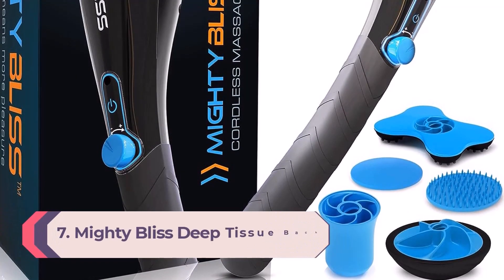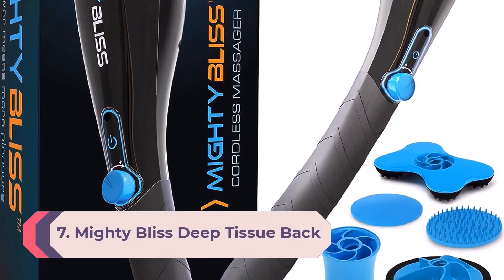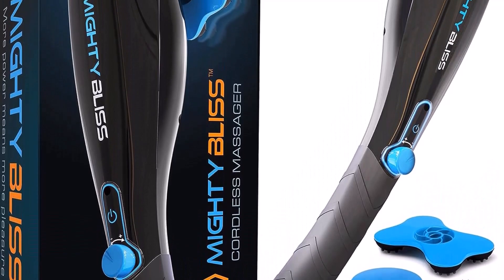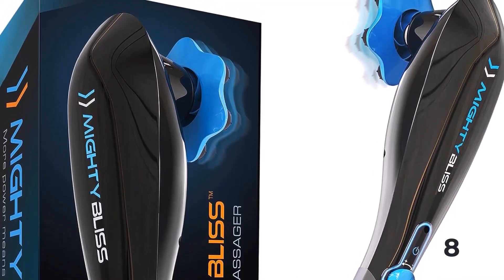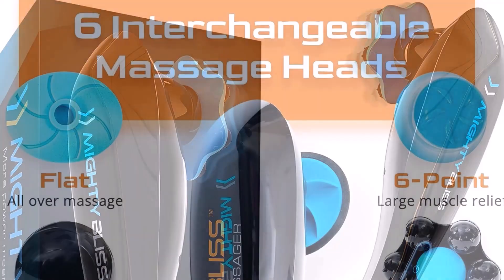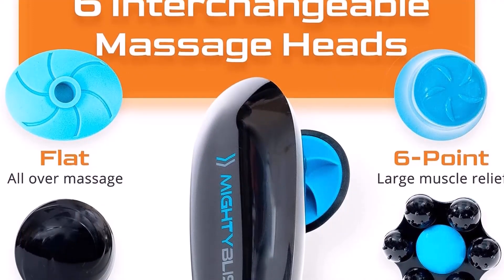Number 7: Mighty Bliss Deep Tissue Back and Body Massager. The Mighty Bliss Cordless Massager is more massage wand than massage gun, and that difference comes with a few advantages. The long, slim handle makes it easy to target spots that are difficult to address with traditional massage guns, like your lower, mid, and upper back. It's also a great option for seniors or those with mobility concerns, for whom typical massage gun usage might be challenging.